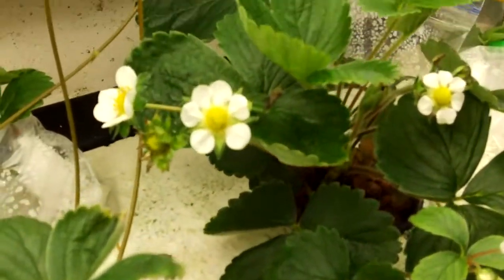Now look at all those blooms! A couple of green pepper plants — I didn't grow too many this year because they take up so much room when they start getting big.